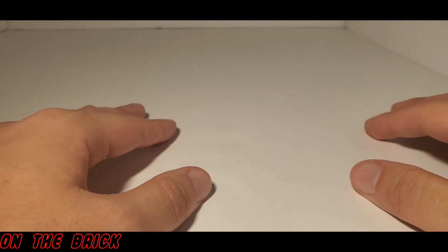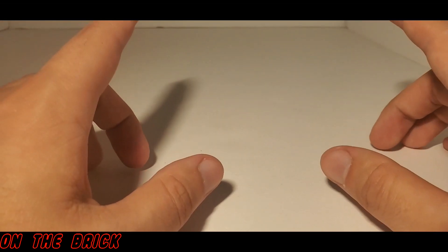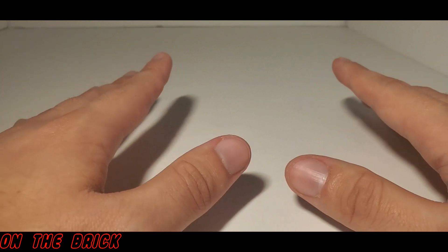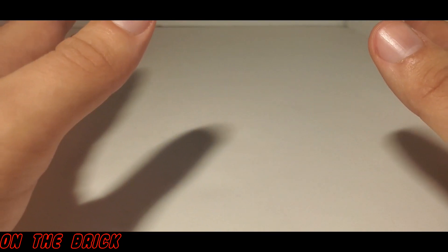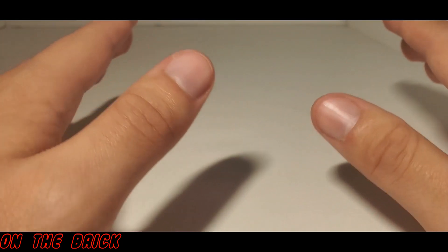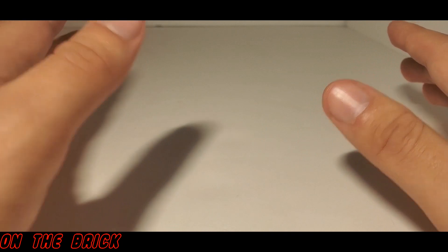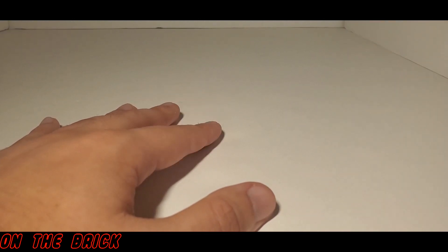What's up guys, and welcome back to On The Brick. Today I have something a little different. I do still have a custom set to show you, but it is a little small. It does have a nice story with it, and I also just had a lot of things to talk about that wouldn't really make sense to put into videos of their own, so I'm just going to talk about them all in this one.